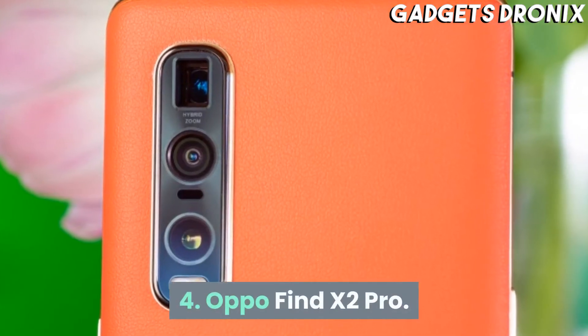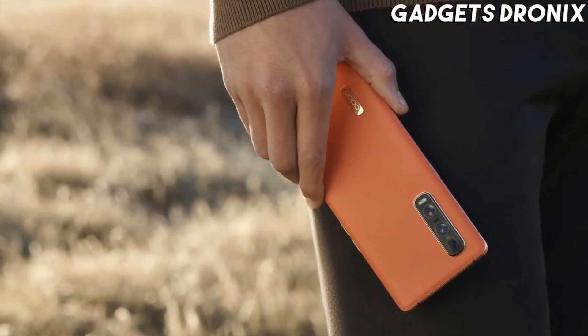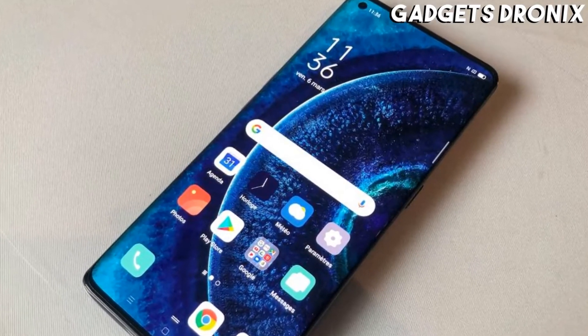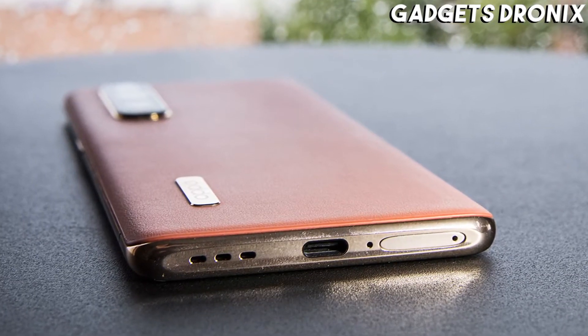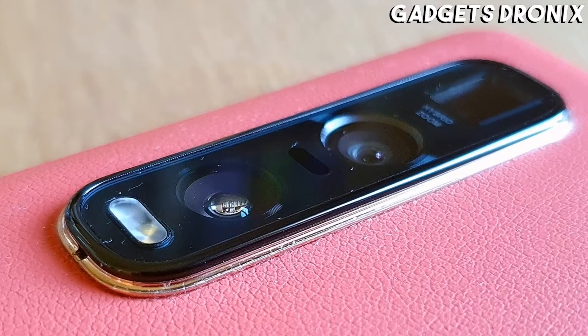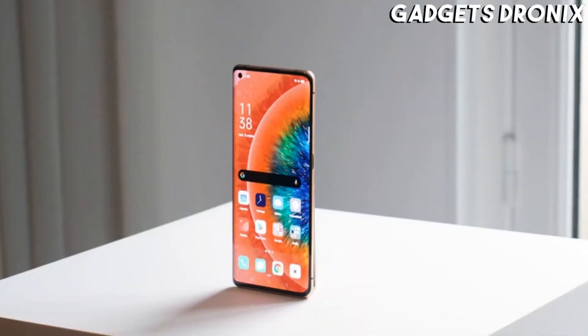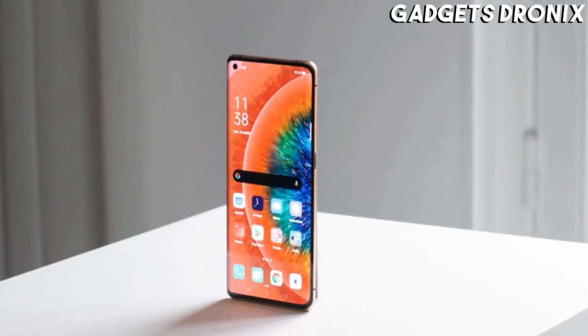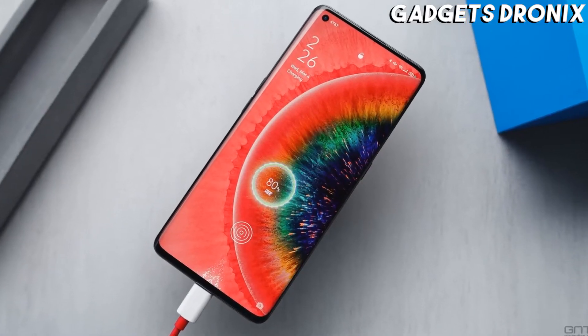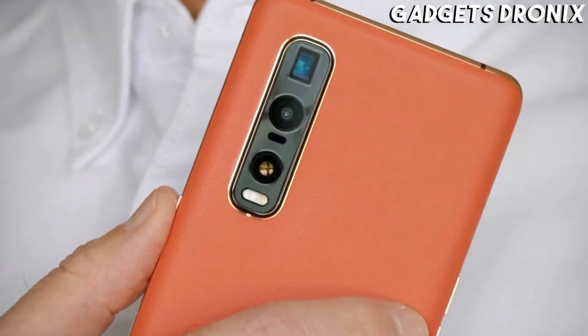Number 4: Oppo Find X2 Pro. Oppo's most premium smartphone to date reaches our list of the best Android phones, and with a top-end display, camera and build, it does so in style. The Find X2 Pro's display is its real selling point with a high resolution, 120Hz refresh rate, big size and software to make it great for playing games, viewing movies and TV, or scrolling through social media.